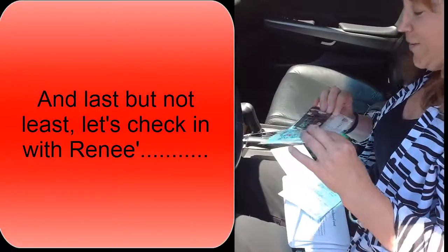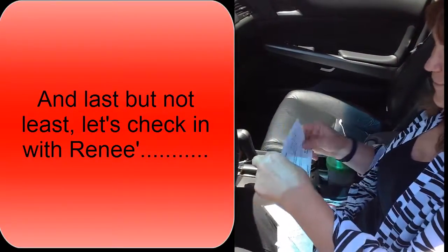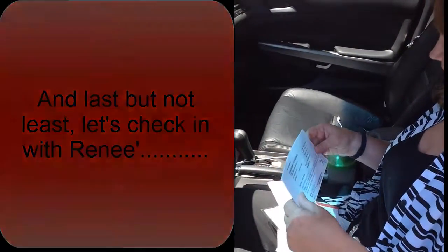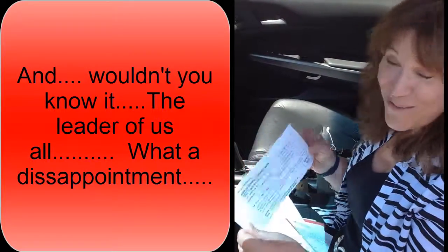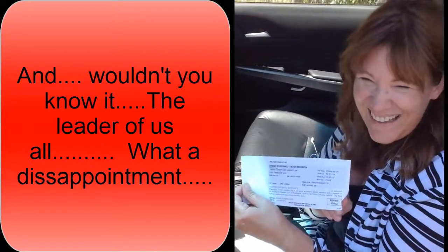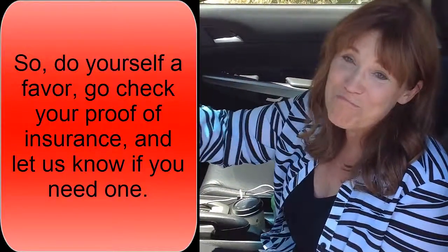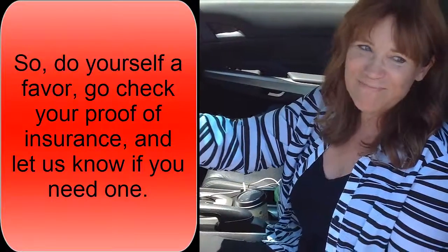Okay, so I have my plastic holder. Yes. And I have a proof of insurance. And what is the date? It's February 1st. Of? 2013. 2013. So everyone should be checking their proof of insurance to make sure it is current. That's right.